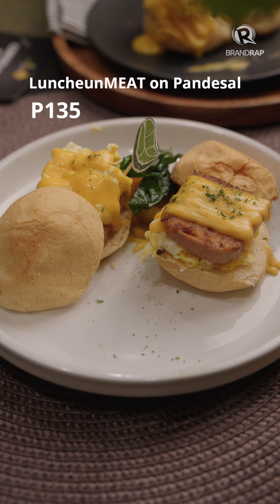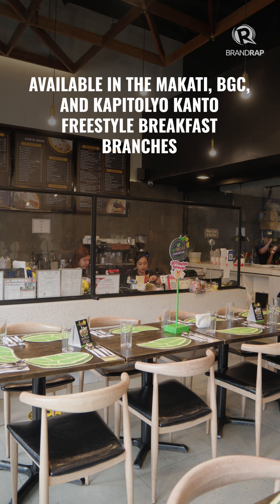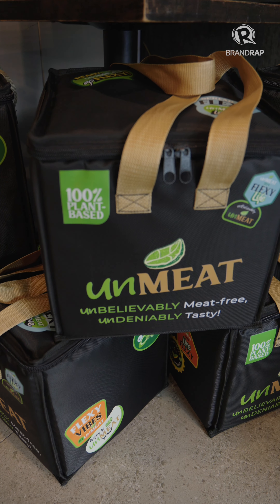luncheon meat on pandesal, grilled luncheon meat, and Antapa Benedict. The new dishes are available in the Makati, BGC, and Capitolio branches of Kanto Freestyle Breakfast. And yes, you can also order via Grab.